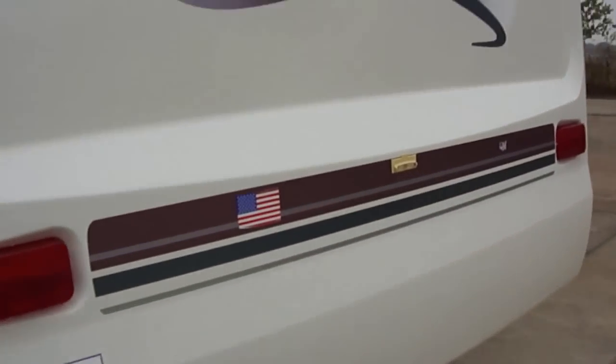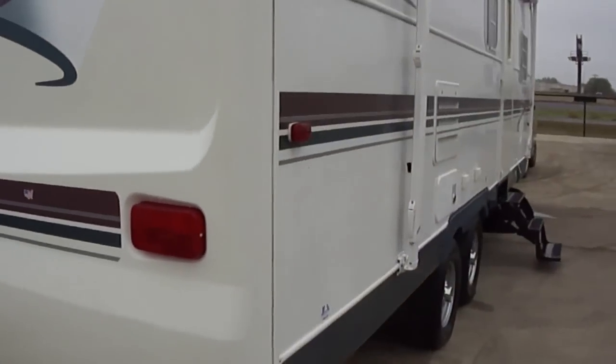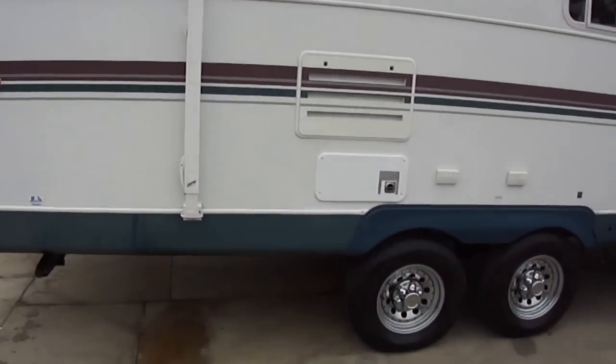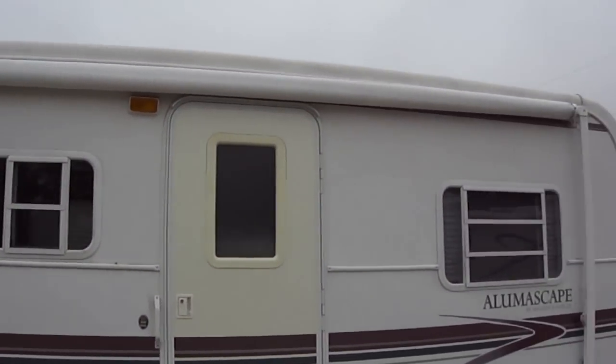It is a bunkhouse model, so you can take a couple of kiddos with you, or you can take it out to the deer lease and have a couple of buddies sleeping with you. We've got a big old awning out here so you can have your party on the patio.